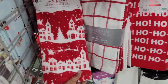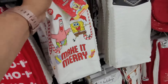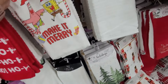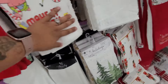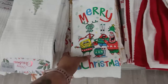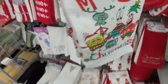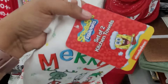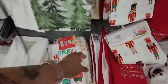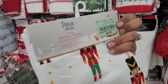They do have kitchen towels right here y'all. Here's one — SpongeBob, $5.99. We have another one right here, and this one is a set of two, $5.99. They have the Nutcracker, two packs, $4.99.